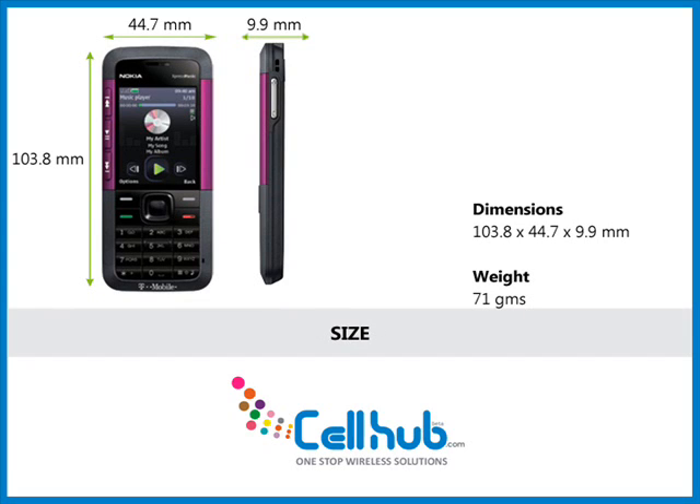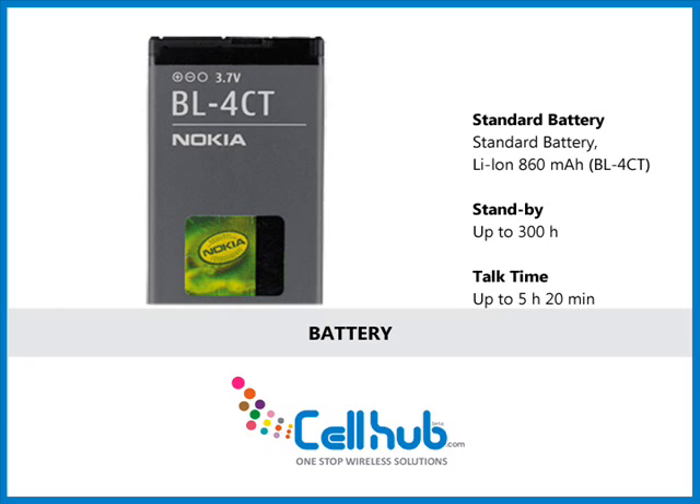It has dimensions of 103.8 x 44.7 x 9.9 mm and weighs 71 grams, which is extremely sleek and fits into your pocket. Its standard lithium-ion 860 mAh battery life expectancy is 300 hours standby and 5 hours 20 minutes in talk time mode.